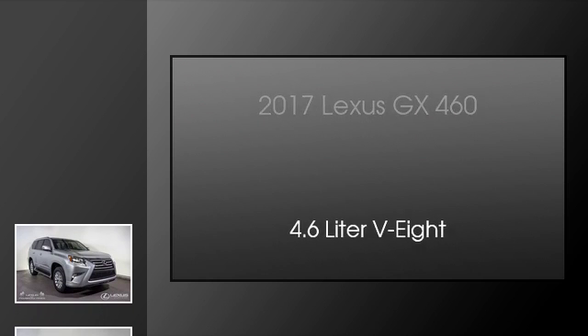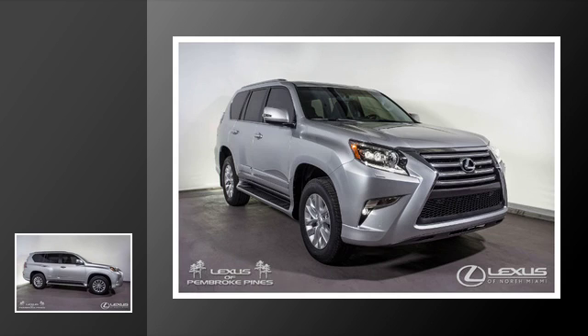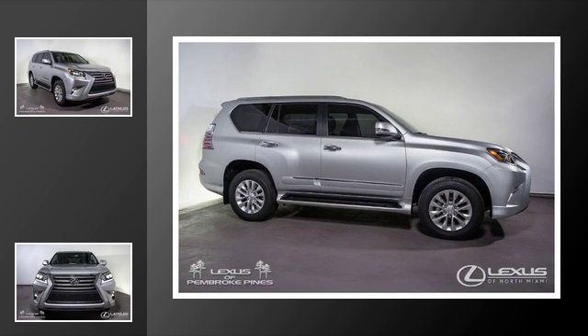This is a 2017 Lexus GX 460. This SUV has an automatic transmission and a 4.6-liter V8.